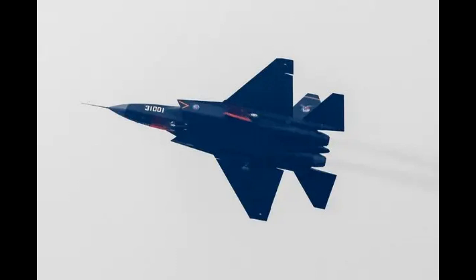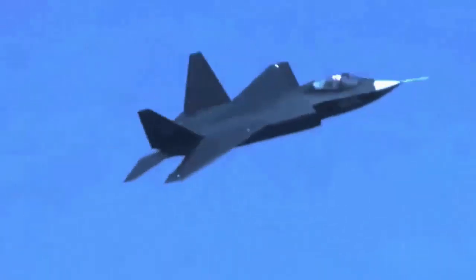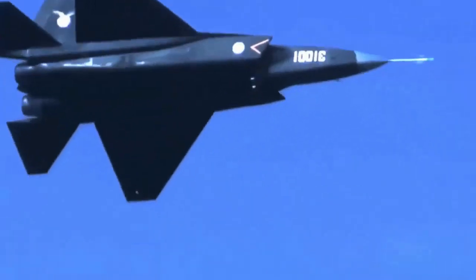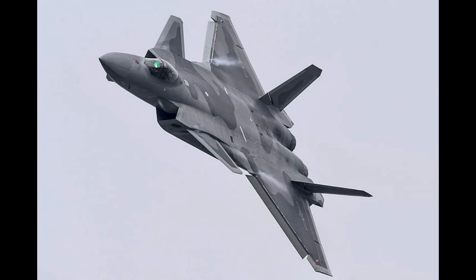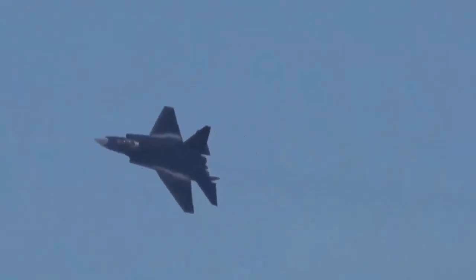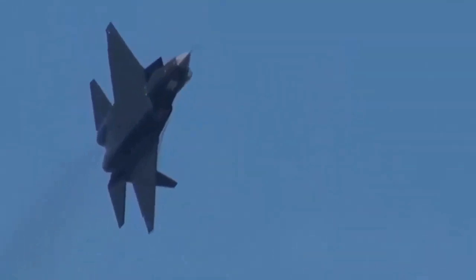It was also previously referred to as the J-31, and now almost everyone refers to it as the J-35. The aircraft was initially pitched as a 5th generation stealth fighter to the Chinese People's Liberation Army Air Force, but it was later rejected as the Air Force preferred the J-20 Mighty Dragon. However, the developer Shenyang Aircraft Corporation persisted and continued to develop the aircraft until a new opportunity arose.